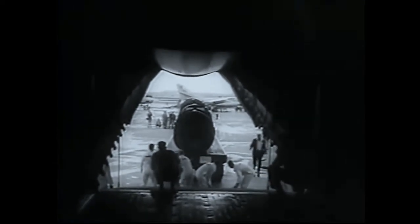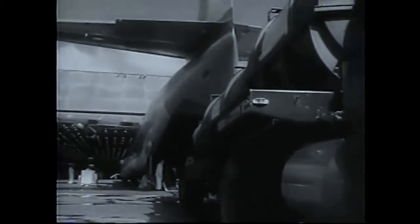A sample load for the C-133 is two prime movers weighing more than 40 tons, 16 loaded Jeeps, plus 20 jet engines.